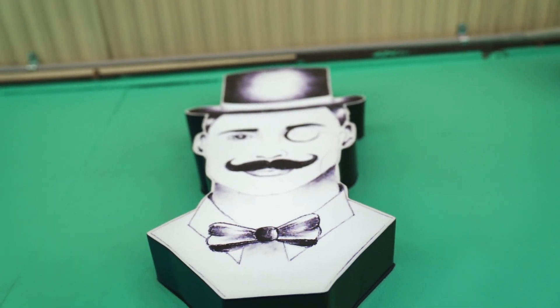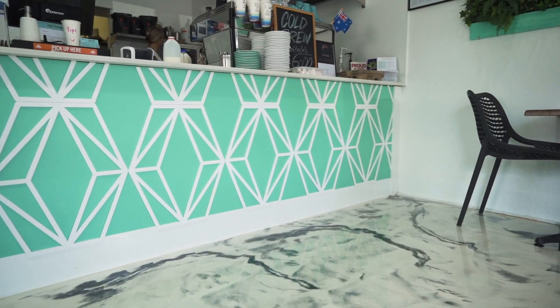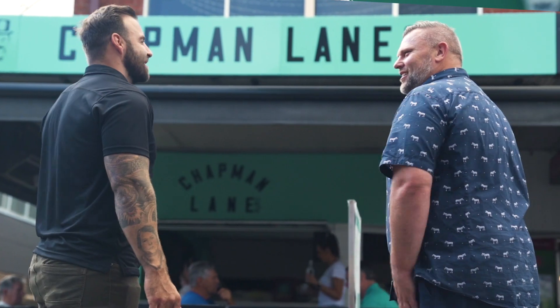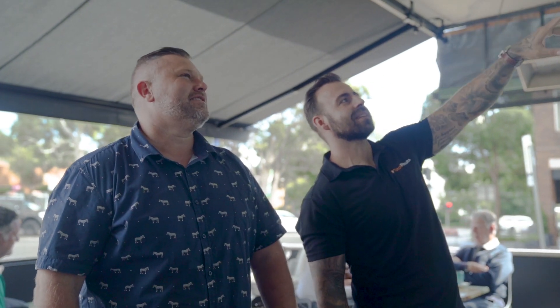The two must-haves for us were a new look and a fresh new design. We chose Total Fitouts for a few reasons — one being who he was and how he could help us build our cafe. The day we met Al from Total Fitouts, we felt comfortable with him.